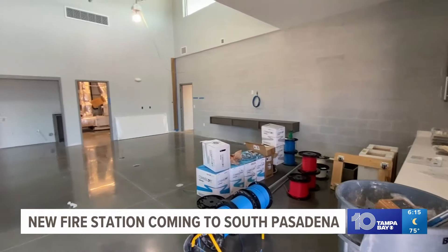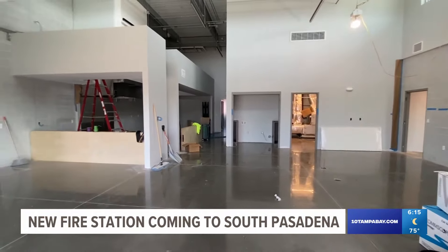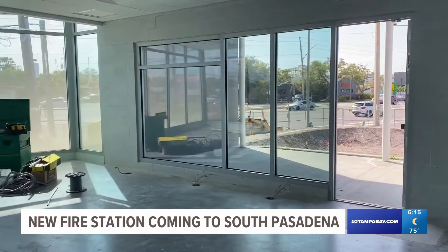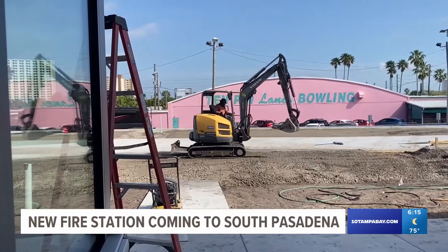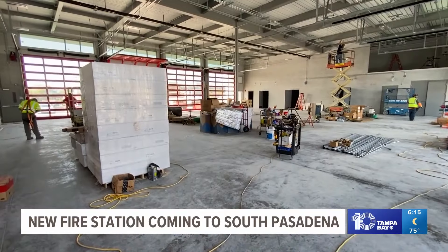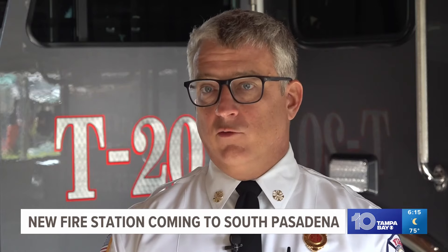As firefighters transition into their new building, it's with 18 firefighters working one of three shifts. Altogether, this is going to be a $10.4 million project. That includes a fire station, four apparatus bays, administrative facilities, and a classroom or community room that will also serve as an emergency operations center for the city. Barring any construction delays, South Pasadena's new state-of-the-art fire station is expected to open on May 13th. In South Pasadena, Malik Rankin, 10 Tampa Bay.